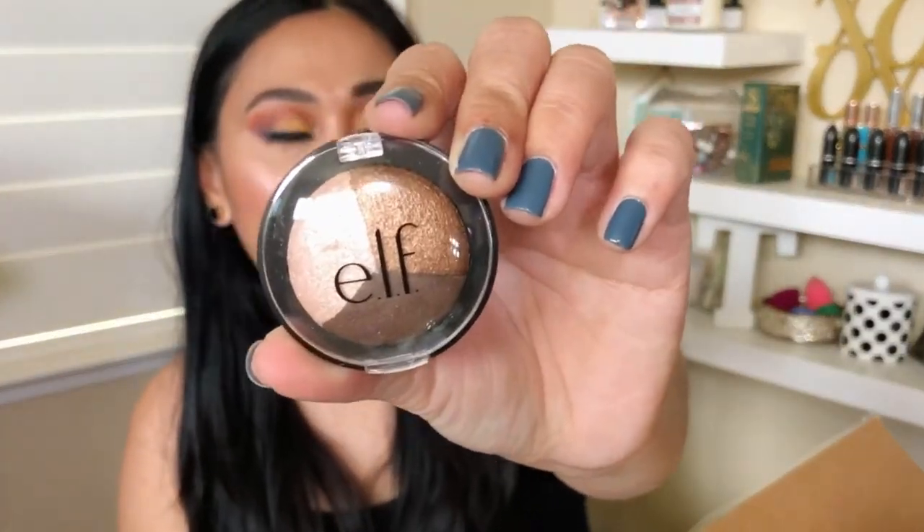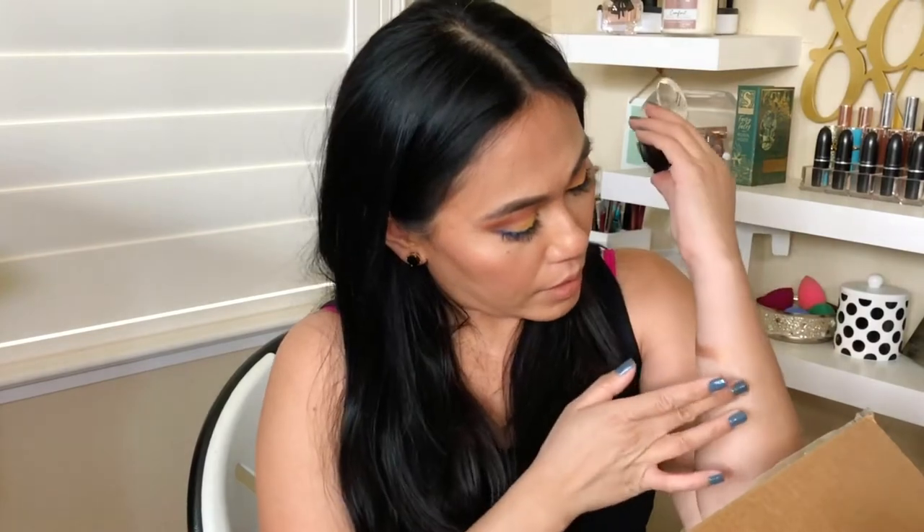The Jouer foundation is perfect to help me color match and see if I like the formula. Next is this e.l.f. baked eyeshadow — let's see how it performs. The shades are all shimmery eyeshadows, and then the darkest one has a little bit of a sheen to it. They're nice everyday colors. I also got a deluxe size eye pencil from Trèstique.